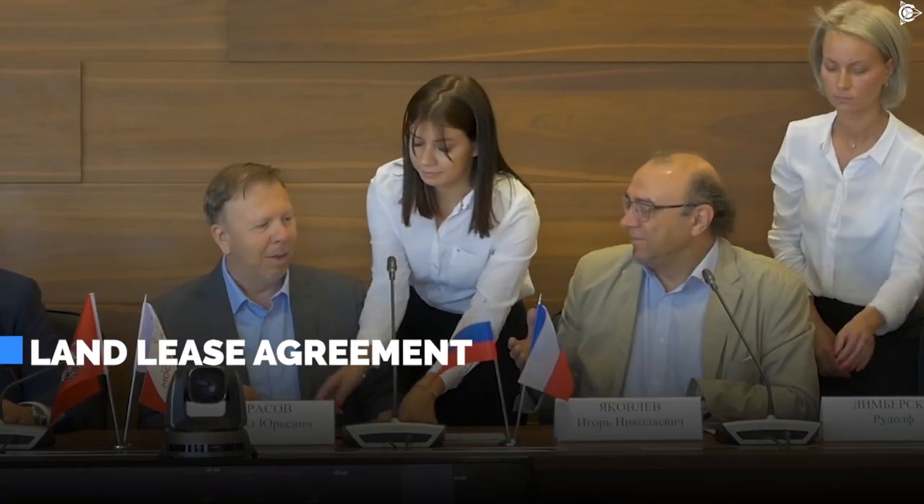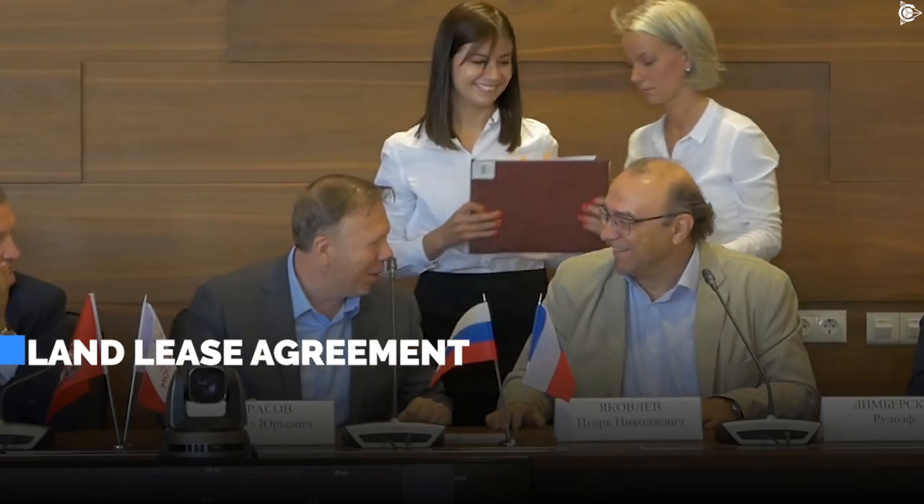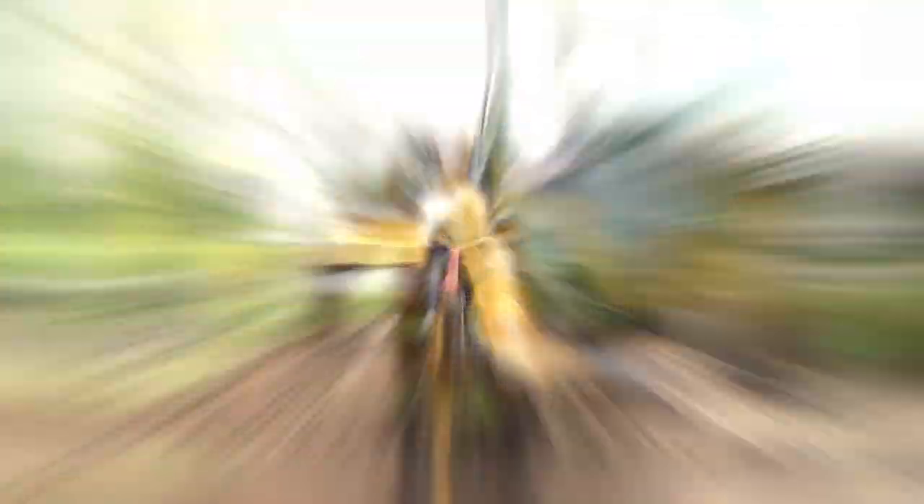To begin with, the land lease agreement for the construction of the innovative center in the CEC Technopolis Moscow was officially registered in Ross Reister. This event kick-started the preparatory activities at the site.